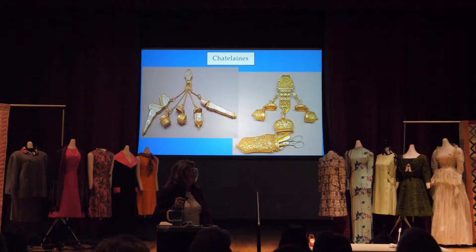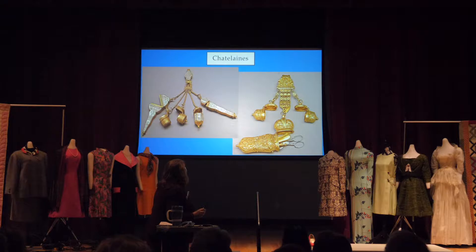Those of you new to our group might not know that we sometimes compare what we have with what someone else has, and that's what we're going to do with this. These are two chatelaines, which are probably my favorite of the objects next door — one on the left with mother of pearl, one on the right with gilt on it, clip style. Let's look at the chatelaine that Catherine of Russia had commissioned.